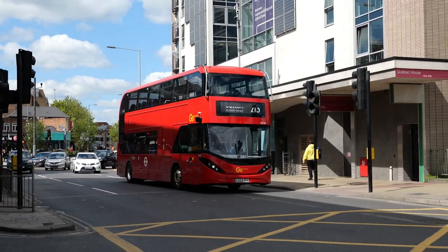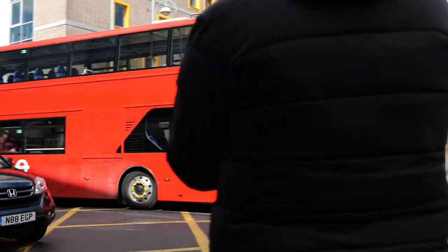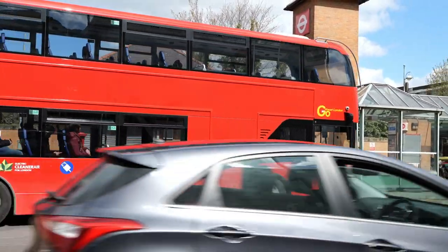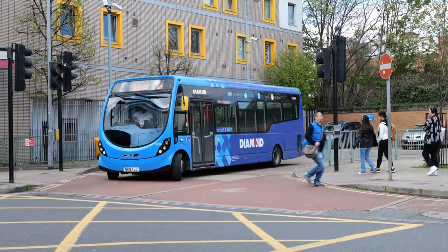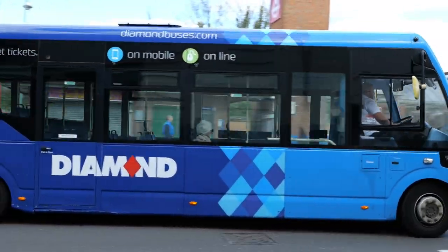I've struggled with this next one — it's EE116. The destination blind was flickering and it was almost impossible to get a photograph as well. Must remember to change the shutter speed on the camera next time. Here we've got Diamond Buses 2150 again on its way to Staines.